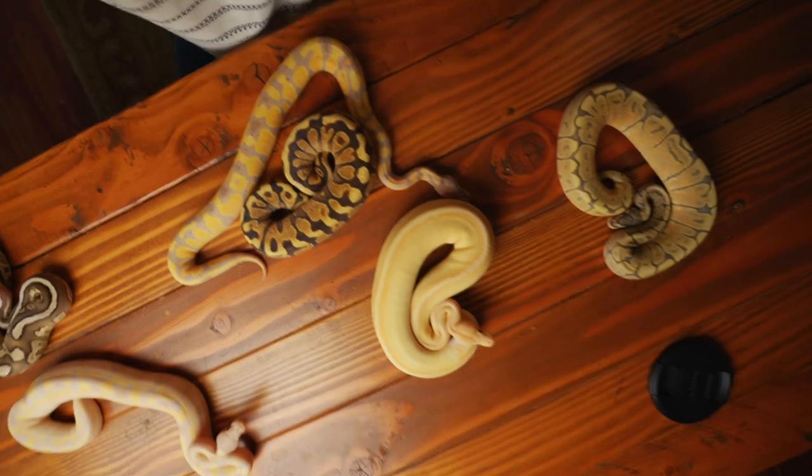Aloha! Top of the morning, friends and family. I've got a beautiful pile of snakes on the table here. Look at that.